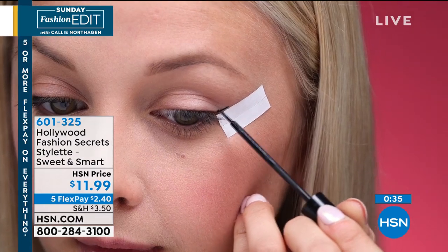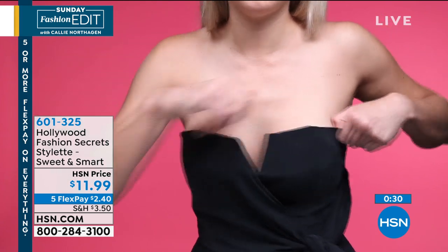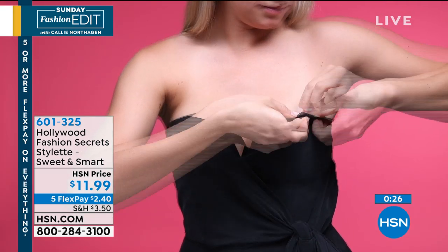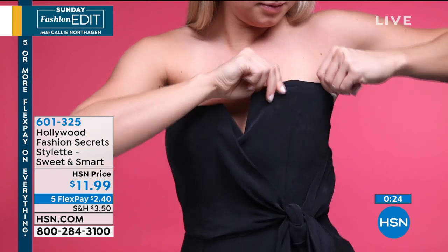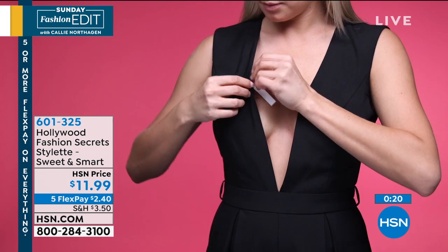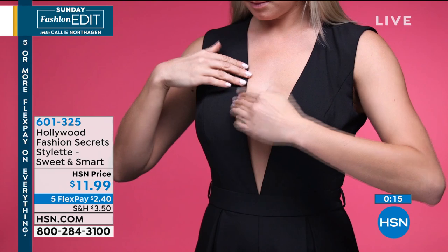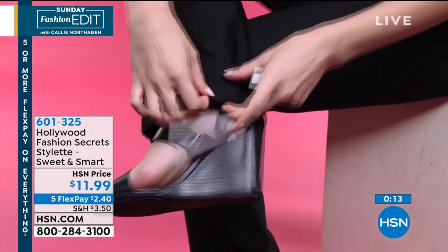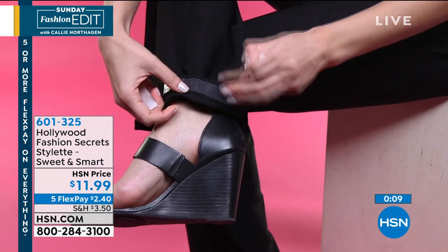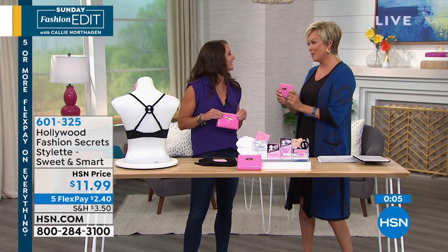Get it here, get it now from Hollywood Fashion Secrets right here at HSN. It's a godsend — that good feeling of knowing you've got something to fix the problem when it happens, because it's inevitable. The item is 601-325. Get a couple of these — for 12 bucks, you can give these to every person in the family. What a great gift. Nobody should be without something like this.